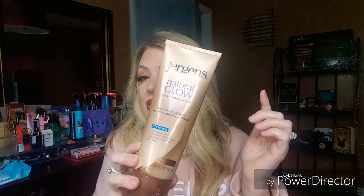The Juergens Natural Glow Daily Moisturizer — it's supposed to firm and reduce the appearance of cellulite in seven days. This is for medium to tan skin tones and gives you a gradual tan. I don't like the smell of this; it smells very gross to me. I don't know if it just went bad, but the smell is funky. The color is still okay, but the smell — I just can't do it. So I'm decluttering this and throwing it away. Say no to this one.